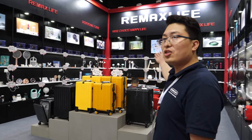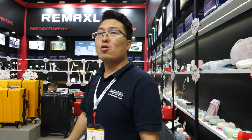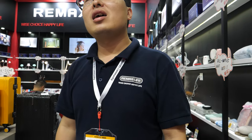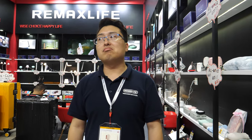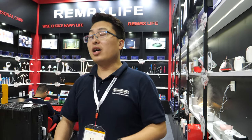The company is more than 10 years old, but Remax Life is a new brand — just one year. The 18 factories are all one group, two companies. The other brand, Remax, has more than 10 years of history. You can sell under our brand or under the customer's brand. Our biggest markets are Asia and Africa.